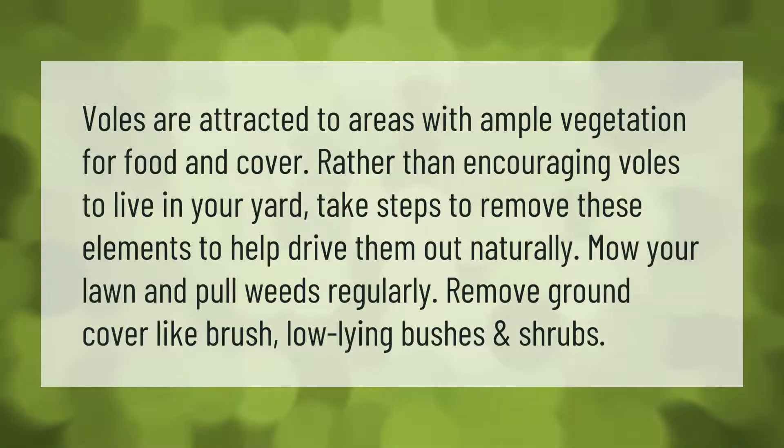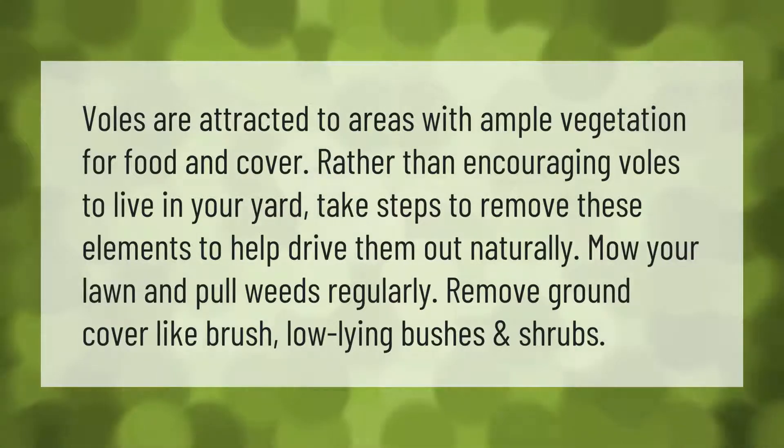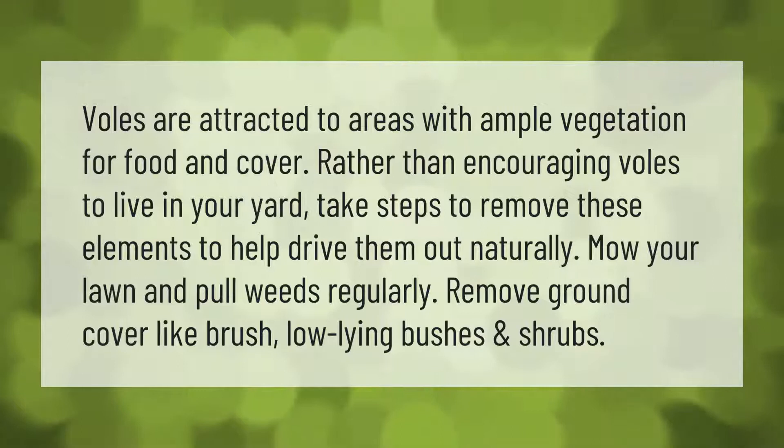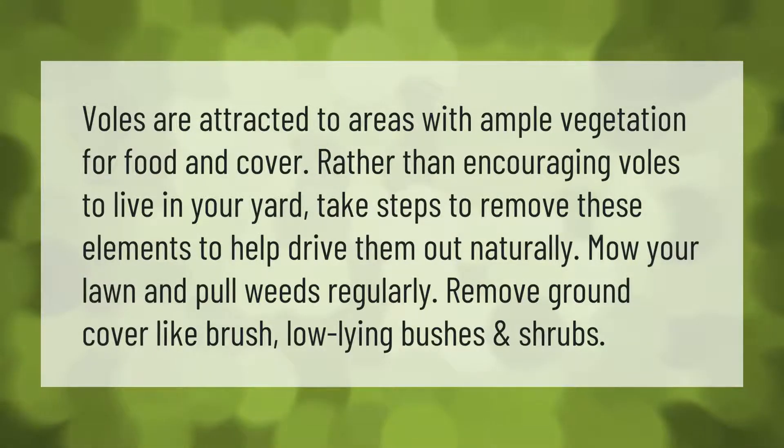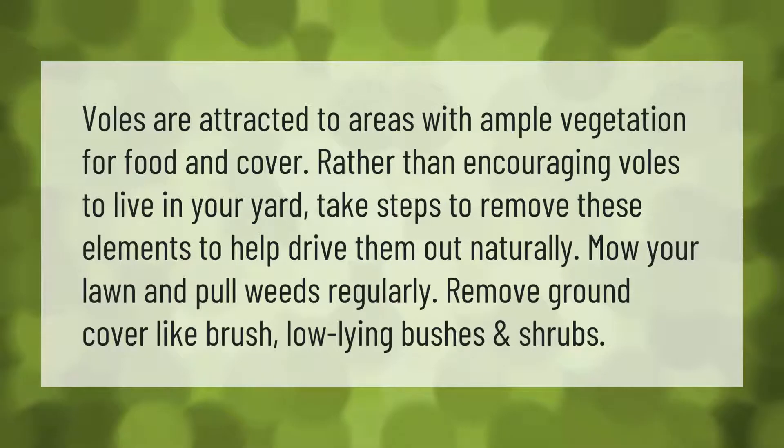Voles are attracted to areas with ample vegetation for food and cover. Rather than encouraging voles to live in your yard, take steps to remove these elements to help drive them out naturally. Mow your lawn and pull weeds regularly, and remove ground cover like brush, low-lying bushes, and shrubs.